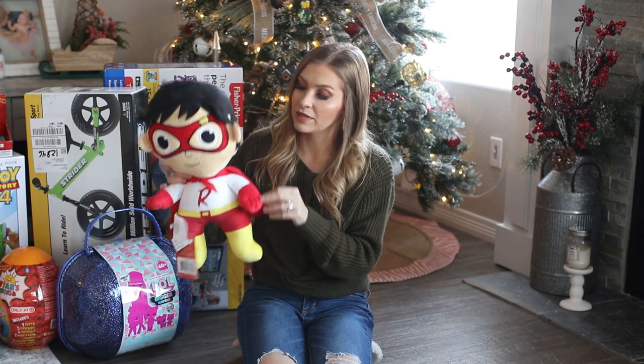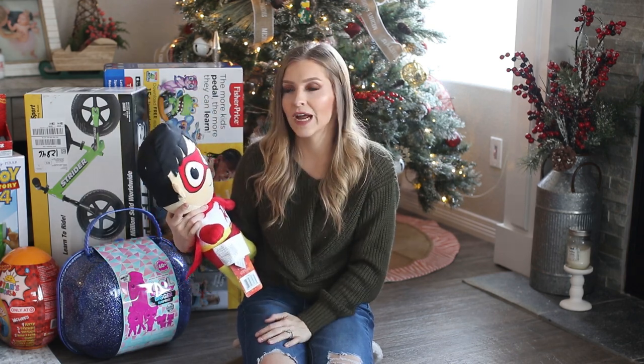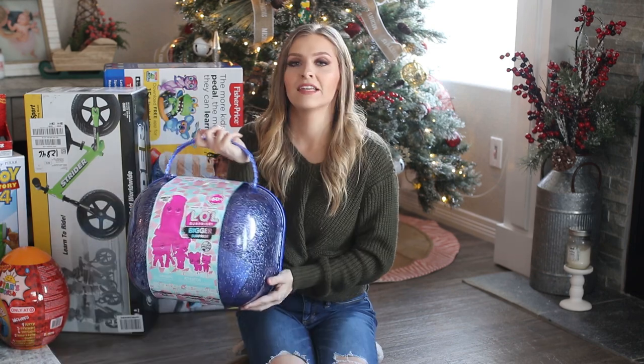I also got him this Ryan's World plush that he is going to be obsessed with. I don't really get the whole Ryan's World obsession, but I just want to get him what he wants to make him happy.